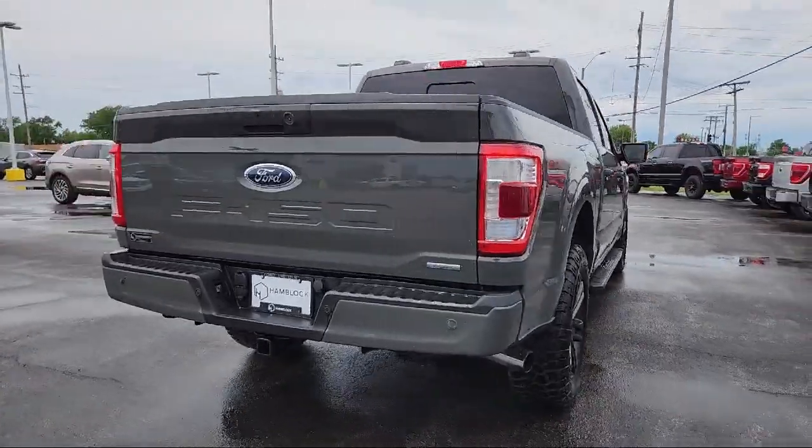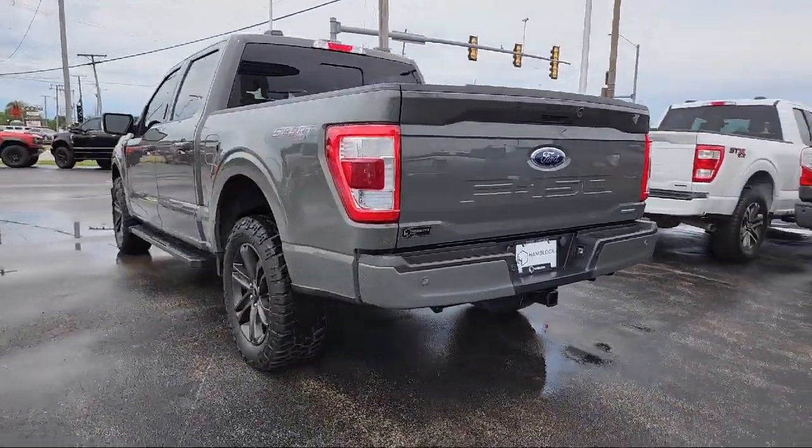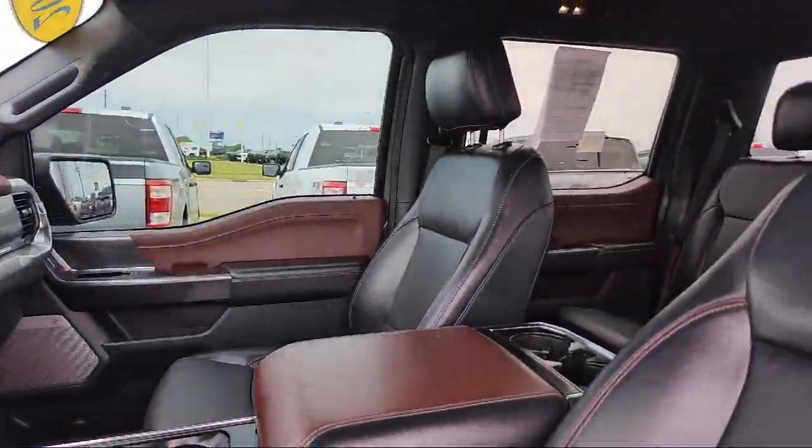It also features variable speed intermittent wipers, rear collision mitigation, automatic high beams, LED headlights, and has less than 60,000 miles on the odometer.